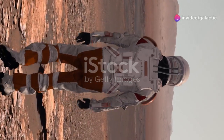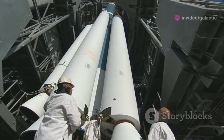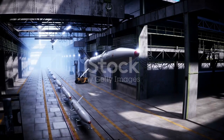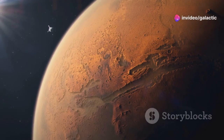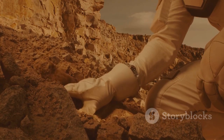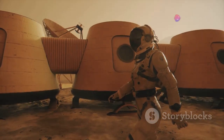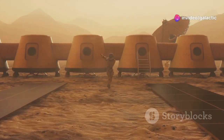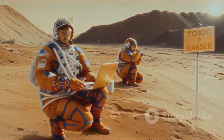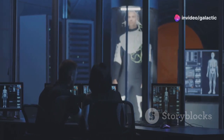The development of the Raptor 3 engine and the Starship program is a testament to human ingenuity and our relentless pursuit of knowledge and exploration. The ability to travel to Mars and beyond opens up a realm of possibilities — we could uncover the secrets of the Martian past, search for signs of ancient life, or even discover extant life forms. Establishing a human presence on Mars could serve as a safeguard for our species, helping ensure long-term survival. The challenges of colonizing Mars will undoubtedly lead to further technological advancements with applications here on Earth, benefiting society in countless ways.